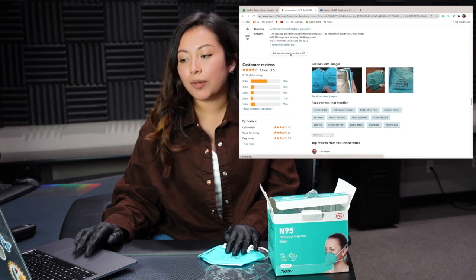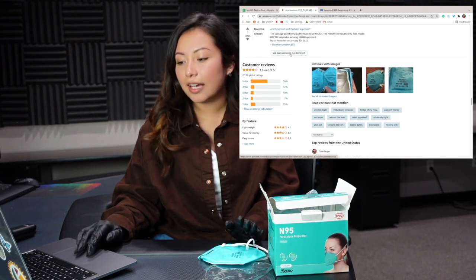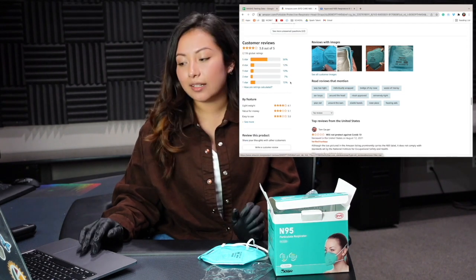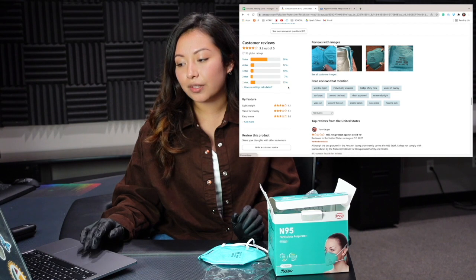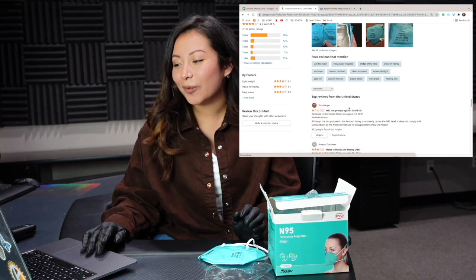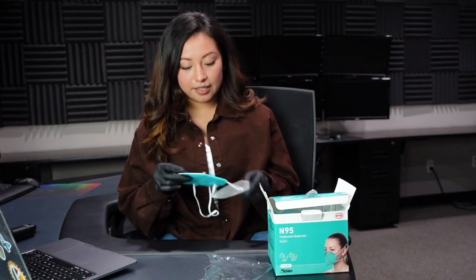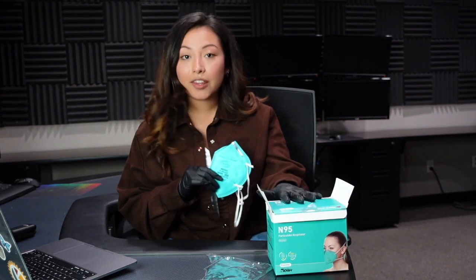With this it comes with 56% of 5 stars and 15% of 1 stars. Scrolling down to the top reviews, one reviewer is upset because it will not protect against COVID. But if you know some things about face masks, you're not allowed to say that it can protect you against any virus. He also stated that it does not comply with NIOSH standards, but we'll see about that when we check the filtration test. Other than that, it does contain everything that it should have on the actual face mask and on the box.